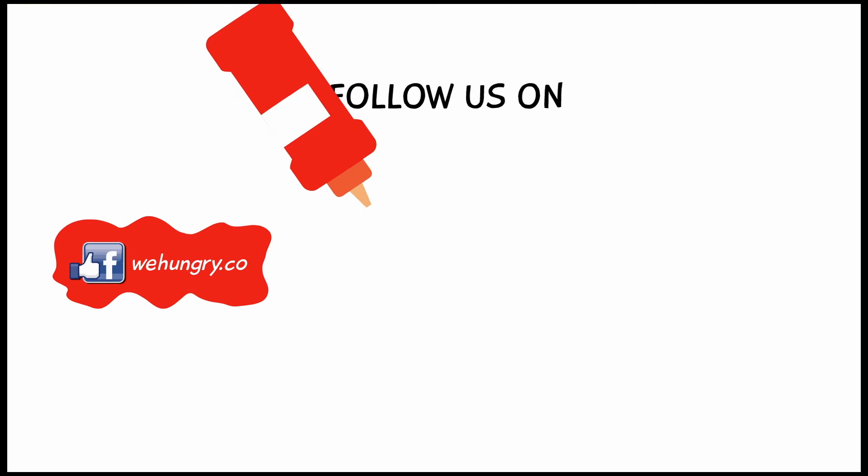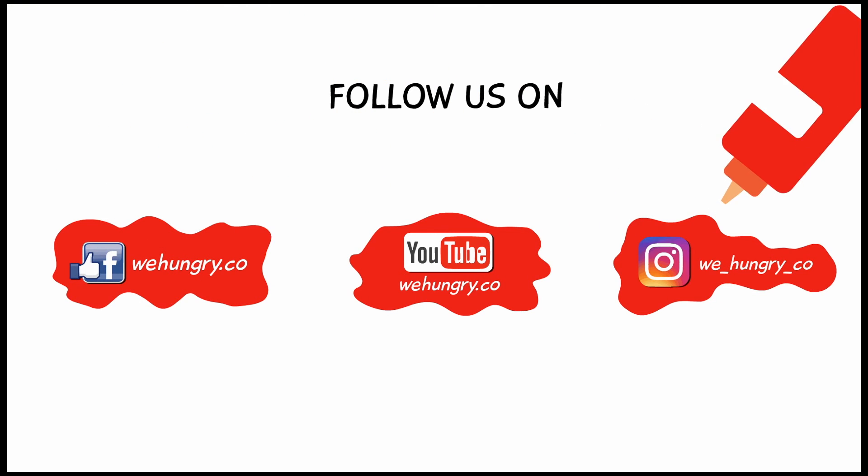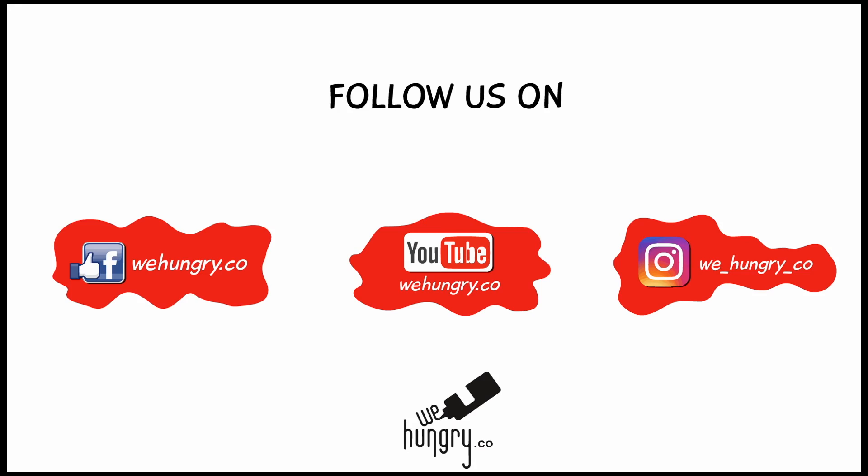Alright, thanks for watching this We Hungry episode of Salt Soup Cafe today in Carlton — what a feed! And if you go to RMIT and you need a cheap and awesome good feed, you know where to go — Salt Soup Cafe. Thanks for watching, check out our YouTube, Facebook, and Instagram for more We Hungry videos and eats. Most of all, stay hungry people, because we hungry — and we out.